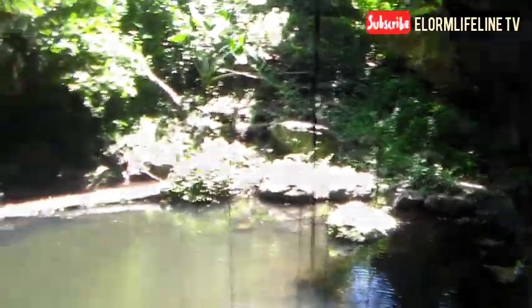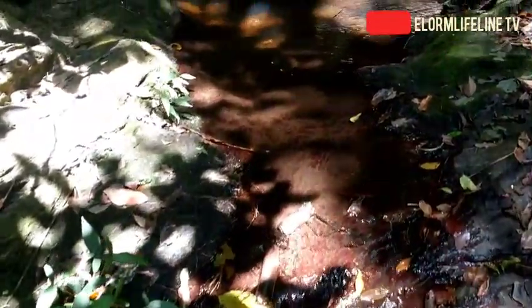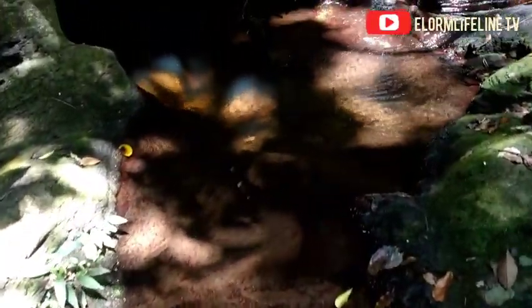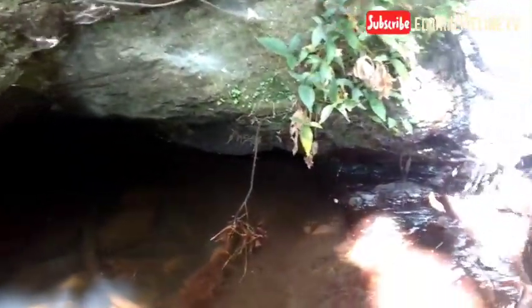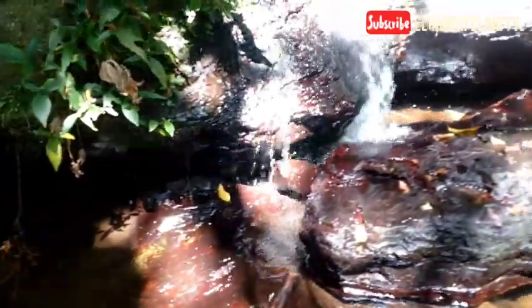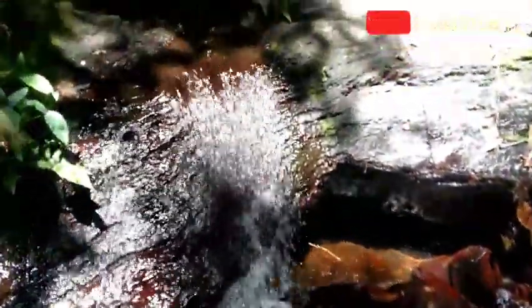History also has it that the best soldiers fought with the Ashantis. Just look at this — this is just awesome and amazing. Look at how clean this part of the water is, and how chilled it is, like water taken from a fridge.